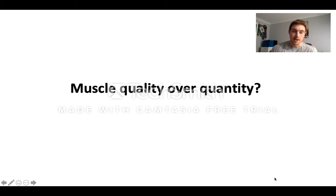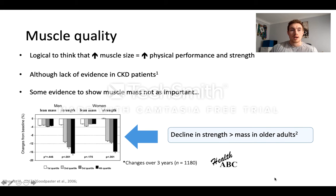I'm going to spend the next 5 to 10 minutes talking about muscle quality and whether we should actually be measuring it alongside muscle quantity or muscle size. It's logical to think that if you increase muscle size you increase physical performance and strength, but actually the data showing this, particularly in clinical exercise studies, is quite limited. Certainly in a CKD and kidney population, there really is a lack of evidence behind that — although you can increase muscle size and physical performance through exercise interventions, they are not often related; increases in performance and strength occur independently of increases in muscle size.